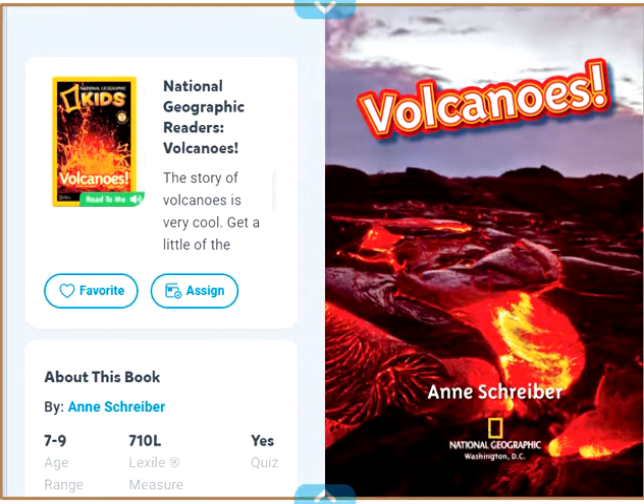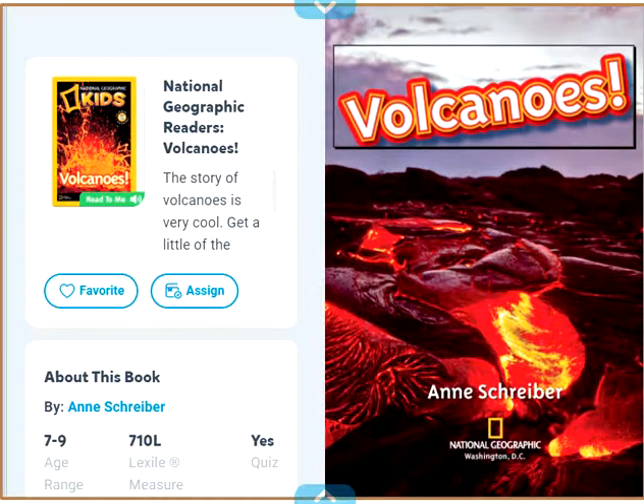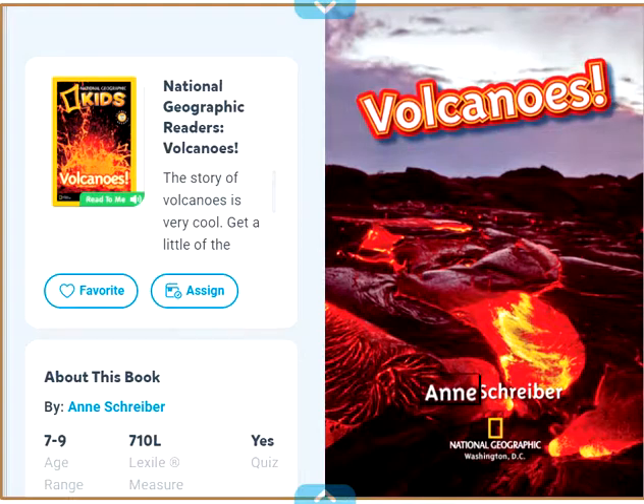National Geographic Readers: Volcanoes by Ann Schreiber.